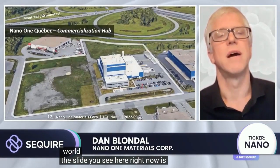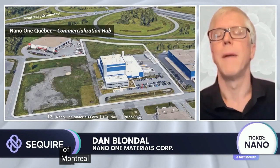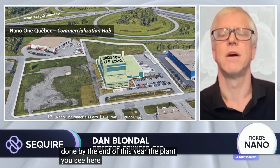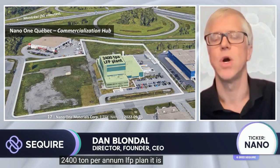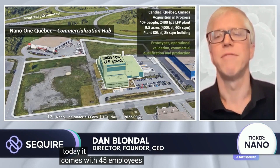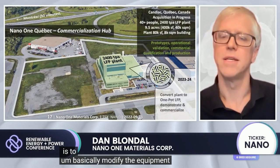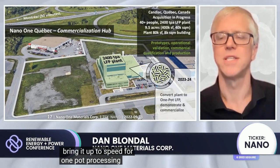The Quebec facility is just outside of Montreal, and we are in the last stages of closing the acquisition by end of year. The plant highlighted in green is a 2,400 ton per annum LFP plant — the only LFP plant in North America today. It comes with 45 employees and nine and a half acres of land. Our plan is to modify the equipment in that plant and bring it up to speed for one-pot processing of LFP.